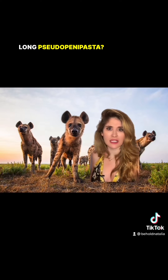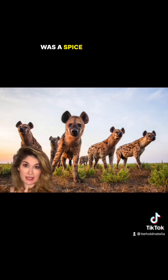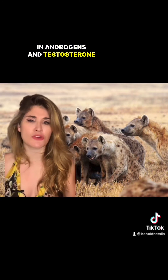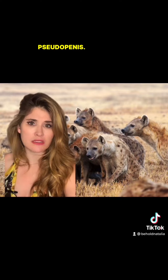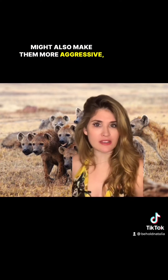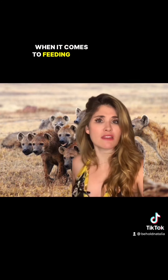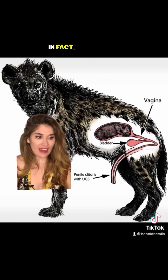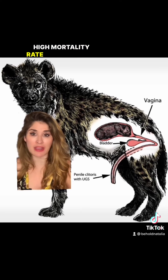So why does the spotted hyena have such a long pseudo-penis? First, it's important to remember that female hyenas are dominant to males. These ladies have an increase in androgens and testosterone that might make them grow a pseudo-penis. These hormones might also make them more aggressive, which could come in handy when it comes to feeding their young. But there's an abnormally high mortality rate for first-time mothers giving birth through that.